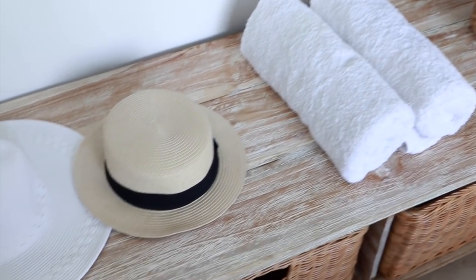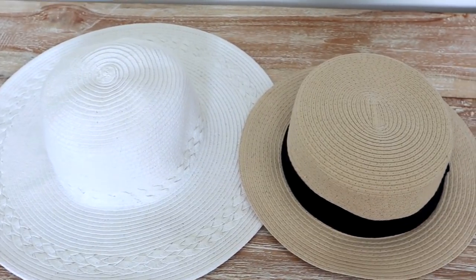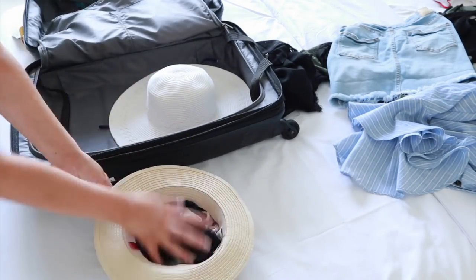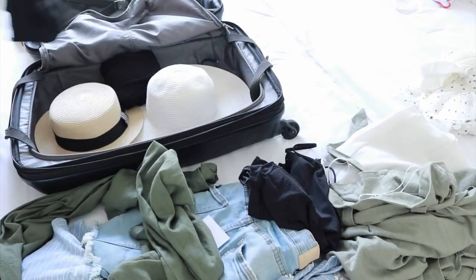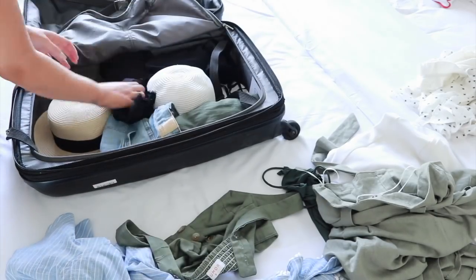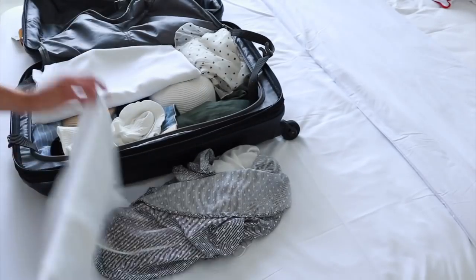For accessories I'm packing two hats — a big white wide-brimmed hat from Kmart and a cute little boda hat from Miss Shop that I cut the checkered fabric off to make it plain black. The best way to pack hats is to put them in the suitcase first, fill the inside with clothes like underwear or swimsuits, and pack everything else around them. This keeps them in shape and stops them from getting squished.